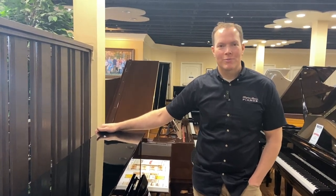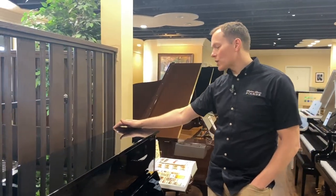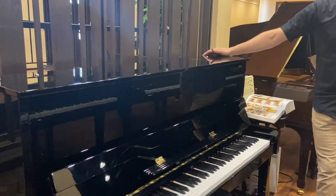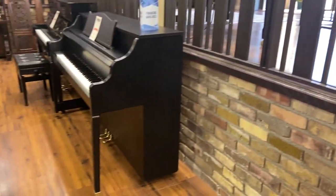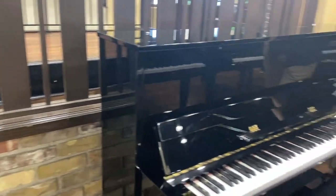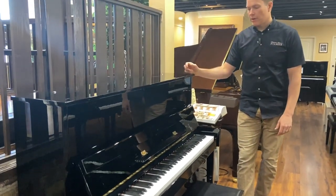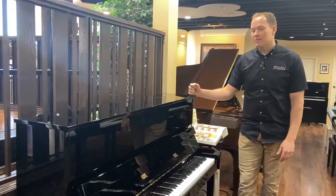I'm Brigham Larson with Brigham Larson Pianos. This piano is a Kawai — it's a 48-inch, which is a great size. No bigger footprint at all than a smaller piano like those two there, which are 41 inches and 44 inches. 48 inches gives you a bigger soundboard, longer strings, just a better overall tone. I think that's where a real piano begins.